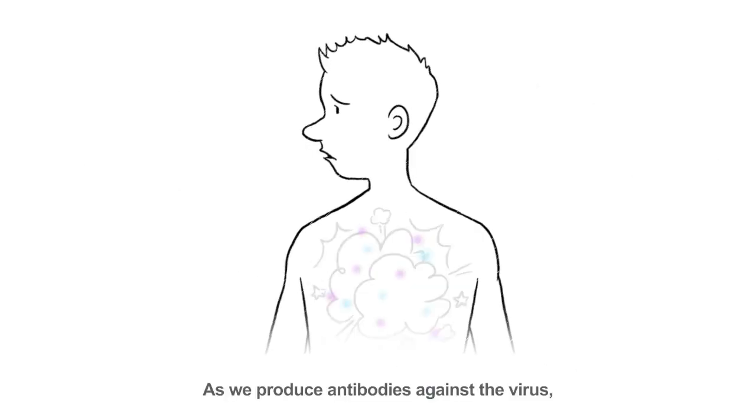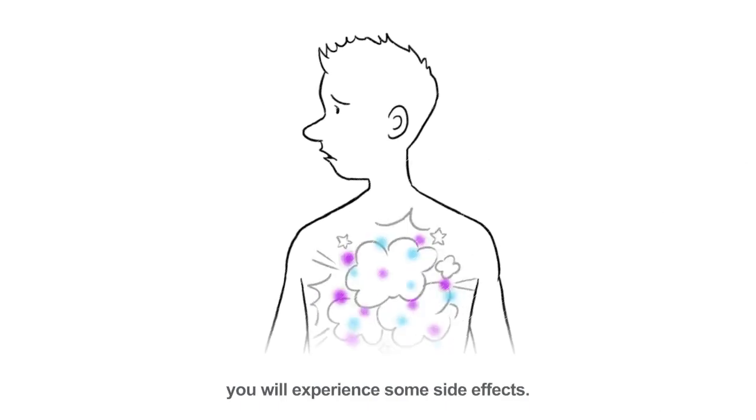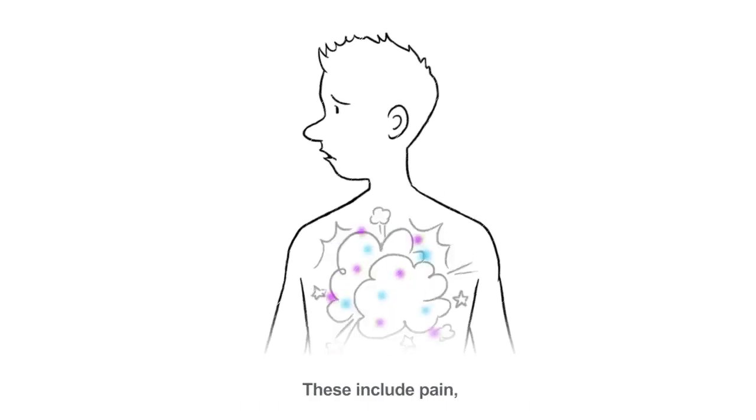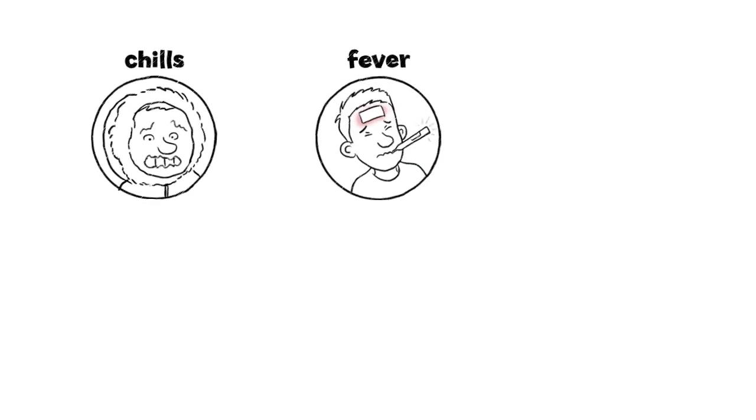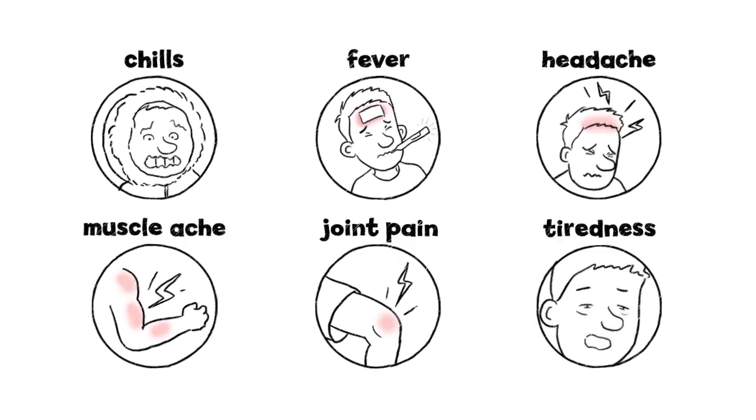As we produce antibodies against the virus, you will experience some side effects. These include pain, redness, and swelling at the injection site. You may also experience chills or fever, headache, muscle ache, joint pain, and tiredness.